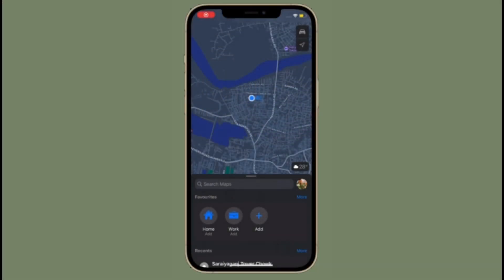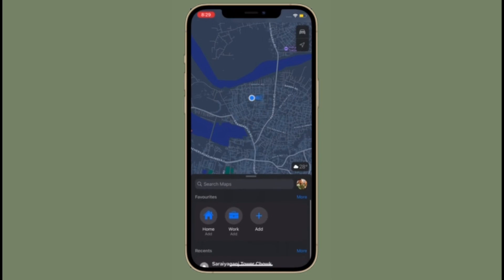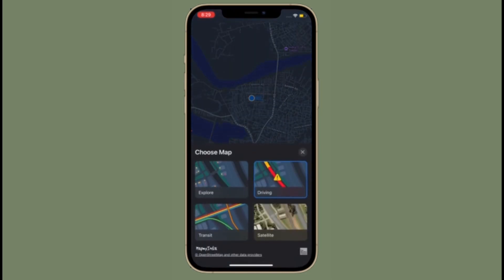Hi friends, what's up. This is our Cable Phone 360 Reader. Right now, I'm going to show how to enable AR walking directions in Apple Maps in iOS 15 on iPhone.